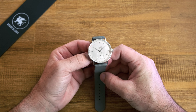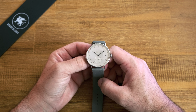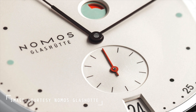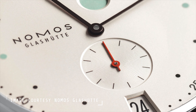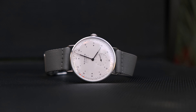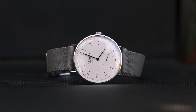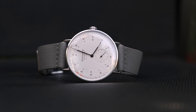I'm a long-time admirer of the Nomos Metro — that initial release with the odd-looking minty green power reserve, those wire lugs, the unique design, and that in-house caliber. It was essentially love at first sight. Fast forward and we have now seen several new additions to the Metro family, with this one being the latest: the Metro with a new complication — a date function.